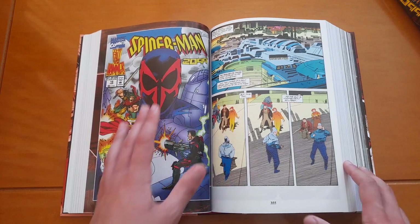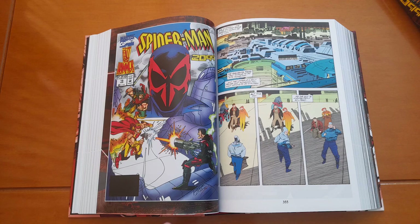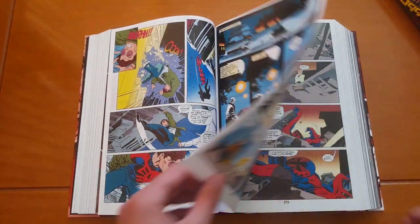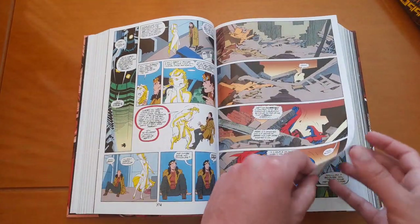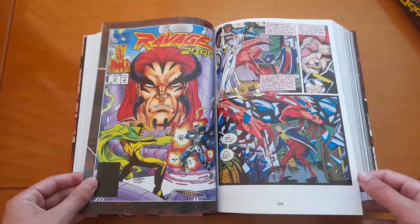And here we have the crossover — the Fall of the Hammer — which starts with Spider-Man 2099 #16 and it continues...